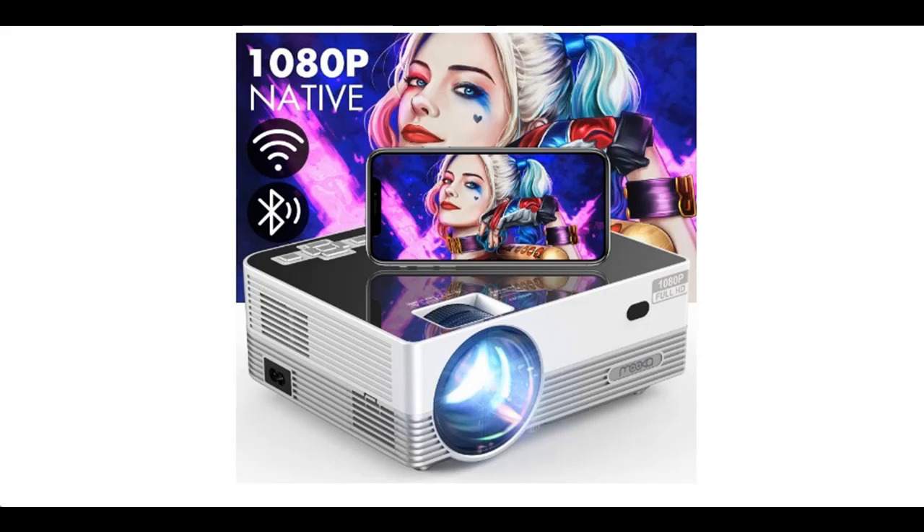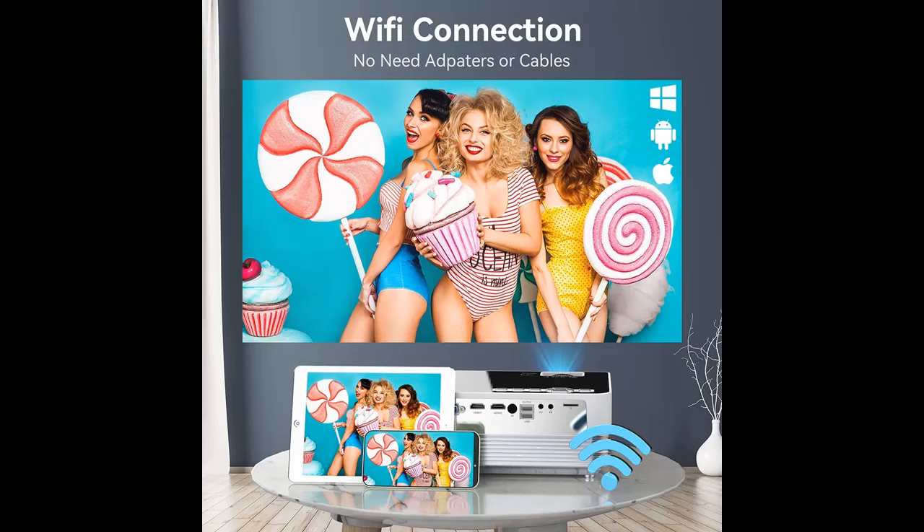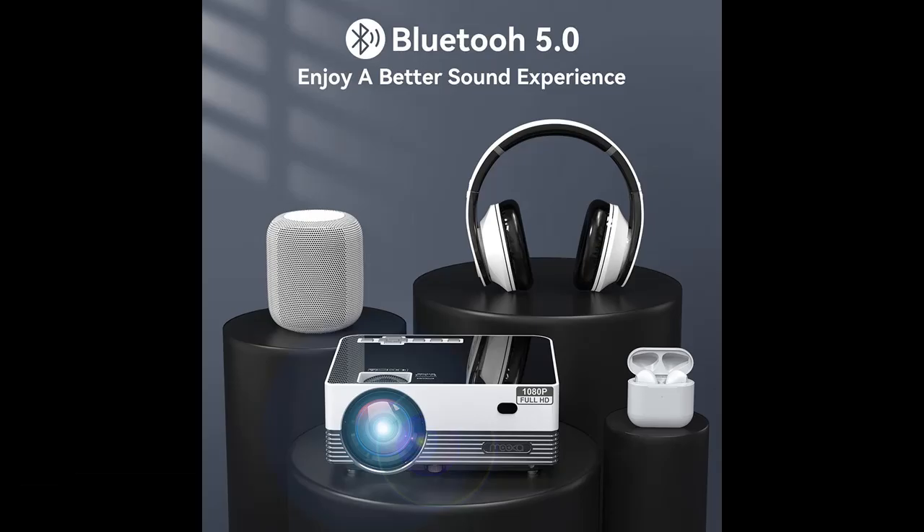Introducing a short picture overview of the native 1080p Wi-Fi Bluetooth projector — the Mooka upgraded 8500 lumens HD video projector with carrying bag, supporting 4K and a 300-inch display.